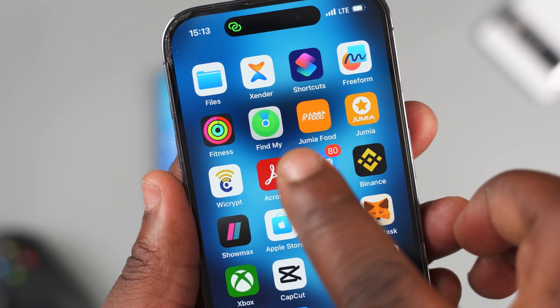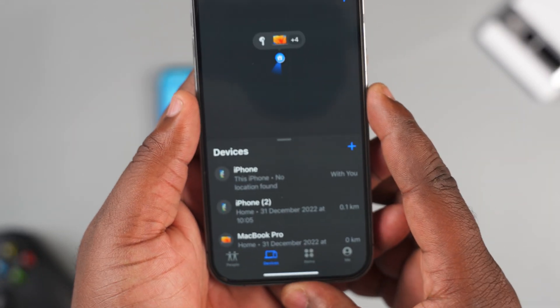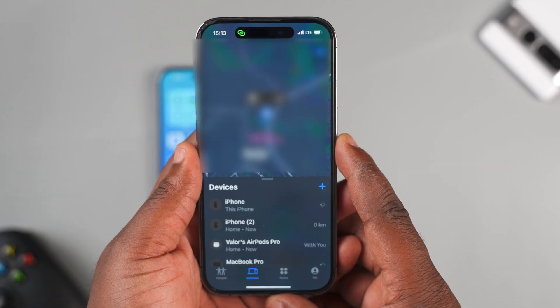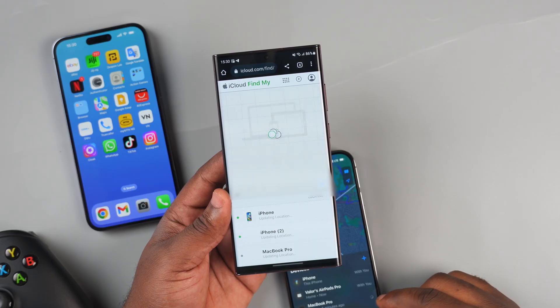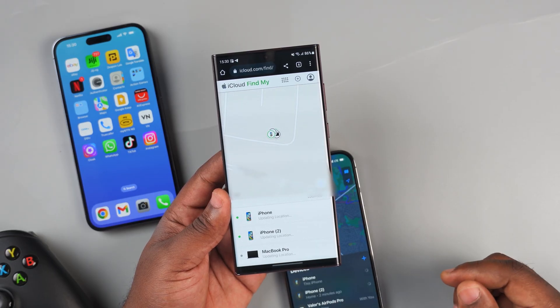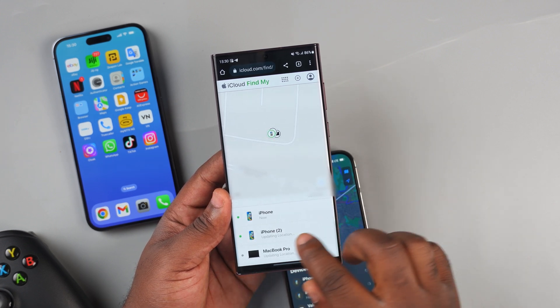To track your iPhone you'll need to use the Find My application and another Apple device that your iCloud account is connected to. Apple always wants us to buy more of their devices to stay in their ecosystem. You can, however, log into Find My using your browser on an Android smartphone, but as soon as the missing iPhone is turned off, you won't be able to see the live location anymore.